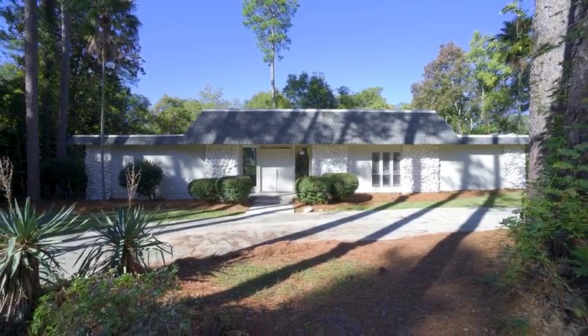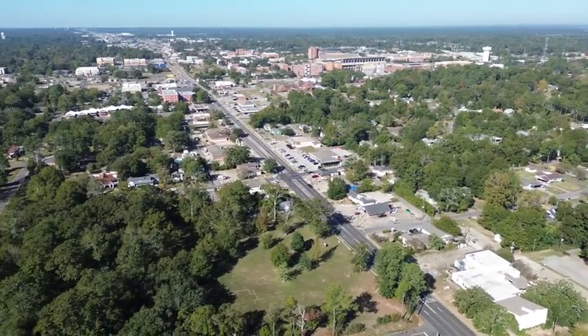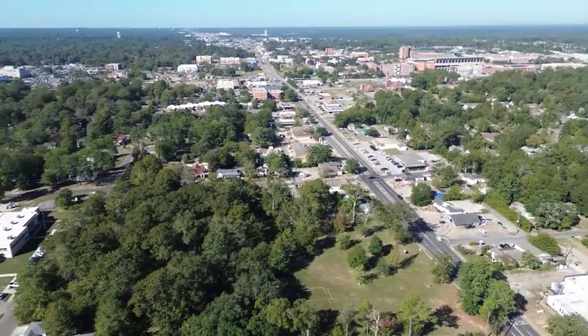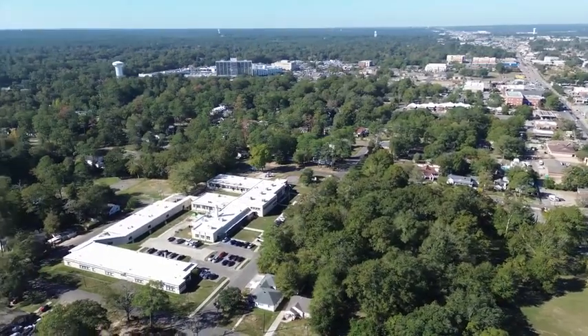This idyllic property is situated for easy access to Midtown's vibrant shopping, delectable dining options, renowned hospitals, and top-tier schools. Schedule your private viewing today.